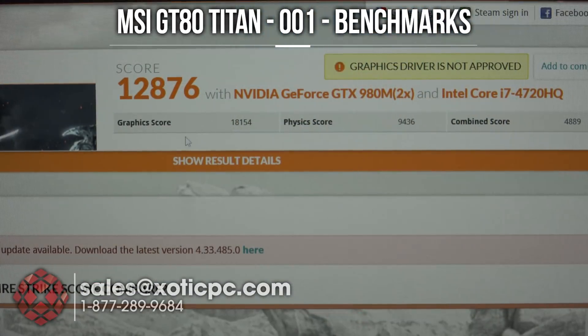3DMark Fire Strike has finished up. We have the results here: a score of 12,876, a graphics score of 18,154, a physics score of 9,436, and a combined score of 4,889. Again, this is with dual GTX 980Ms and the i7-4720HQ.